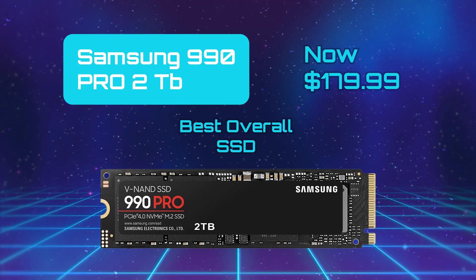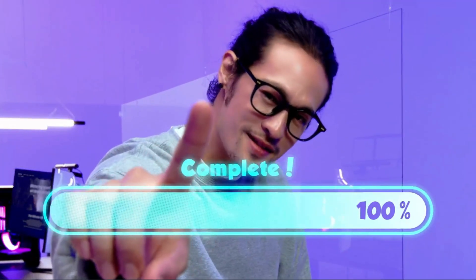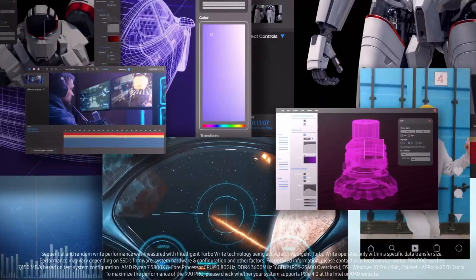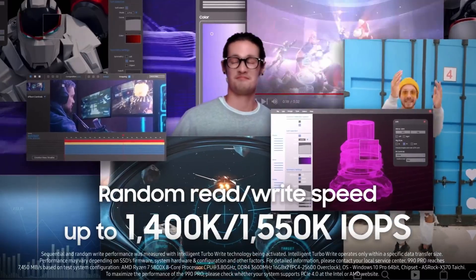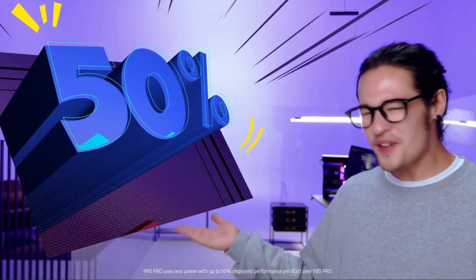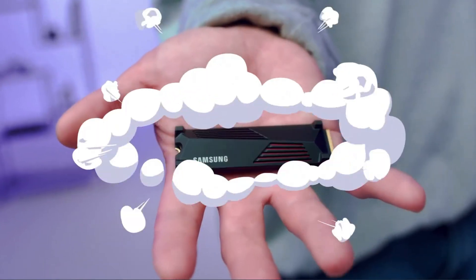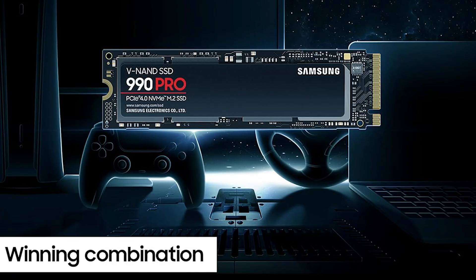Samsung 990 Pro — Best Overall SSD. The Samsung 990 Pro is a high-performance PCIe 4.0 NVMe SSD that pushes the limits of Gen 4 bandwidth, with sequential read speeds of about 7,450 Mbps and write speeds of up to 6,900 Mbps. It uses Samsung's own Pascal controller, paired with 176-layer V-NAND TLC, delivering strong random I/O with up to 1.4 million read IOPS and 1.55 million write IOPS. Power efficiency has significantly improved over previous generations, with active power draw in the 5-watt range, making it more suitable for laptops. Its large pseudo-SLC cache enables fast-burst writes, though large sustained transfers may slow down once the cache is exhausted. The 990 Pro also supports Microsoft Direct Storage, making it a strong choice for gaming systems and especially for PS5 setups.